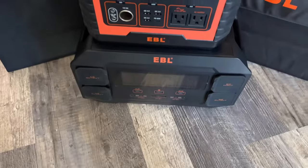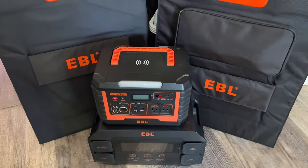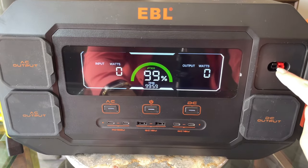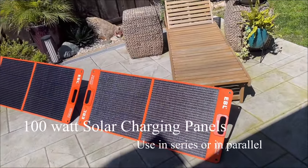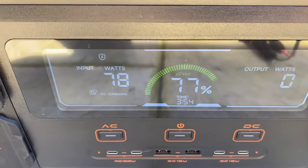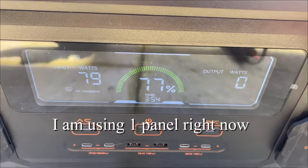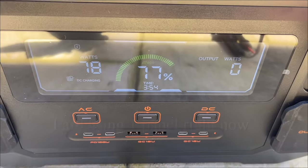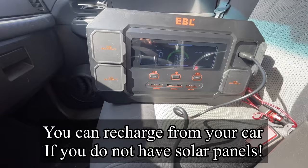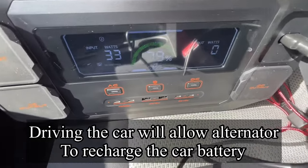Power stations and solar panels are always part of my emergency preparedness kit, and I take them out every six months to make sure they're working properly. This 2200-watt power station is wonderful — I can charge it up by plugging it into these solar panels. I have two solar panels to get the maximum charge. Right now we're getting about 77 watts; it shows solar DC charging and would take about three hours and 54 minutes to fully charge the battery, which is currently at 77%. You can also charge it from your car, though you'll want to run the engine so the alternator recharges your car battery.